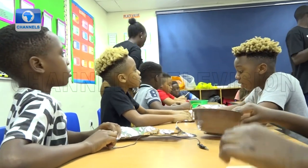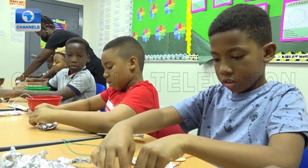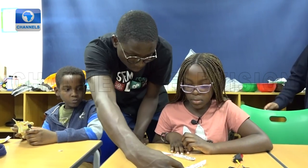STEM — that is Science, Technology, Engineering and Mathematics — is an acronym that was coined to address the current and future shortage of skilled workers in high-tech fields and the inadequate education of students in these areas. Is the circuit closed this way?